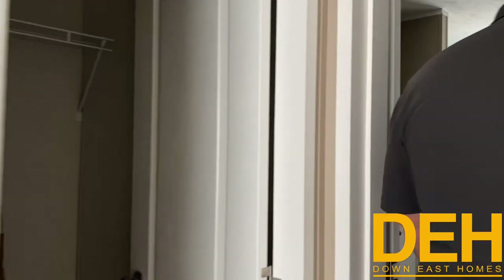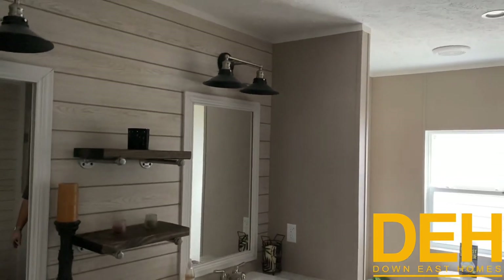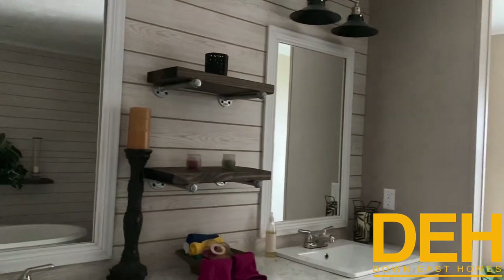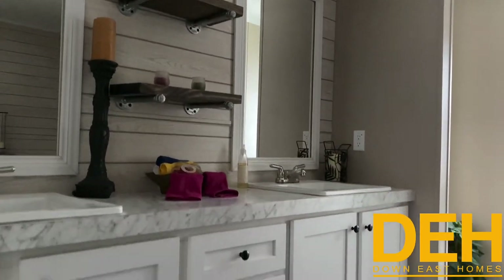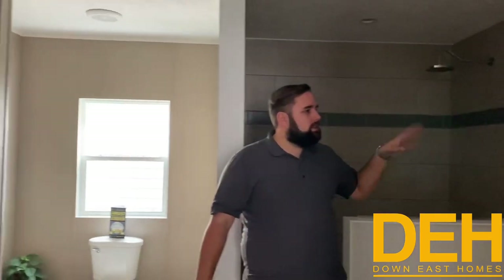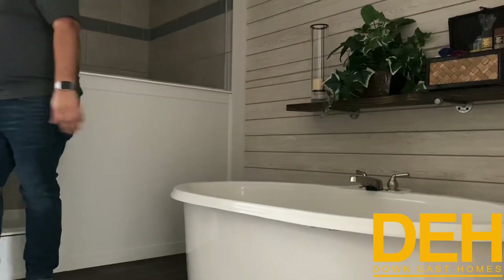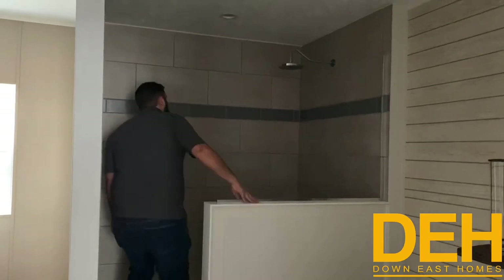Coming into the master en suite — I love this bathroom, it's absolutely gorgeous. We have open shelving, dual vanities with square porcelain sinks, white cabinets, and black knobs. It's a really classic farmhouse look. We do have the shiplap wall with open shelving above, a beautiful standalone garden tub, and a gorgeous shower with an Amazon rain head and beautiful tile work. It's a good size — I think about four by six.